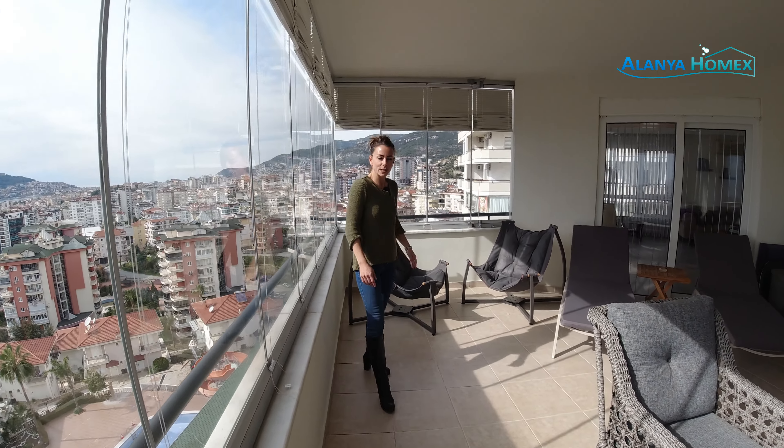Von hier aus kommen wir auch gleich in das erste Schlafzimmer. Auch wieder Fenster. Man kann hier mit tollen Möbeln arbeiten, mit ein bisschen Wandfarbe – also sehr schön. Jetzt gehen wir in das nächste Schlafzimmer und dann schauen wir uns mal die Bäder an.